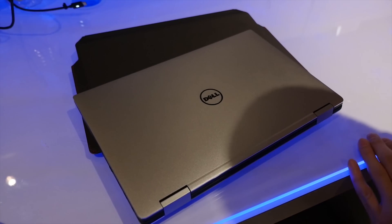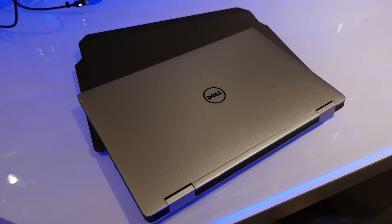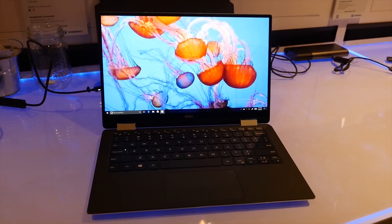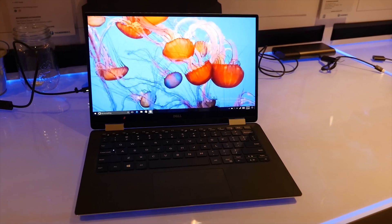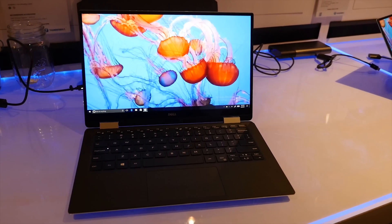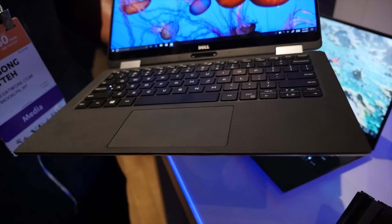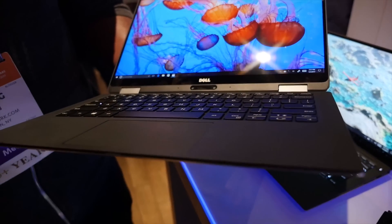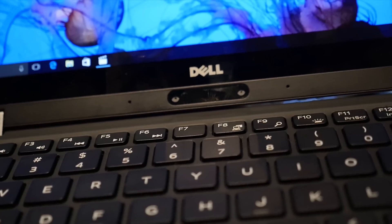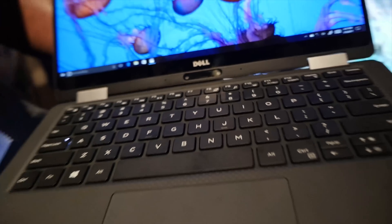At CES 2017, Dell showcased their brand new XPS 13 2-in-1. The XPS 13 that we know and love now comes in a 2-in-1 variant — a really slick looking device. You still have the Infinity Display, with resolutions of either 1080p or 3200x1800, a nice keyboard layout, and the camera positioned at the bottom along with the Windows Hello camera. The hinges are to the side.